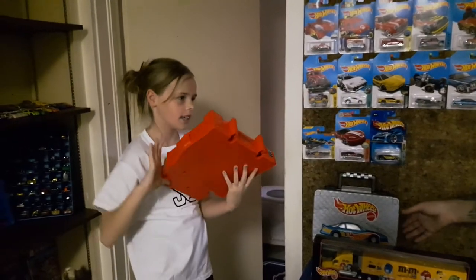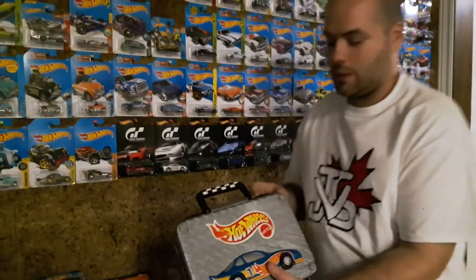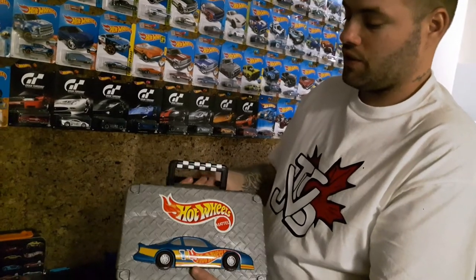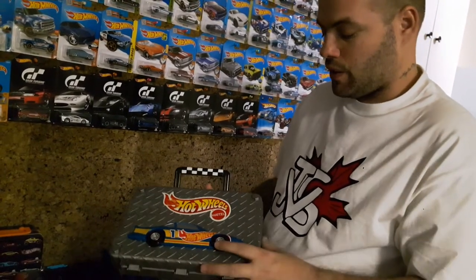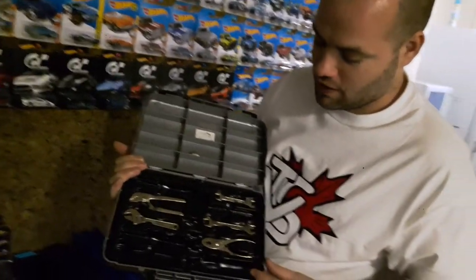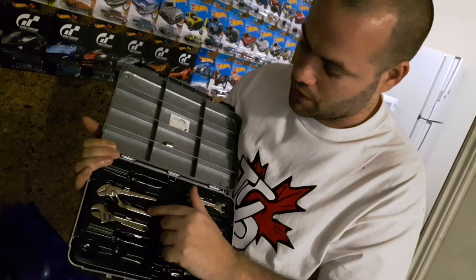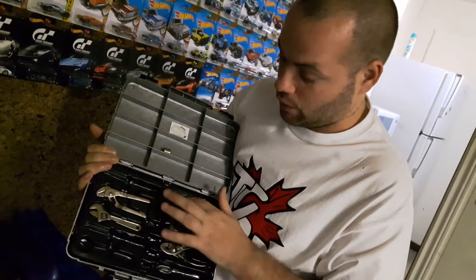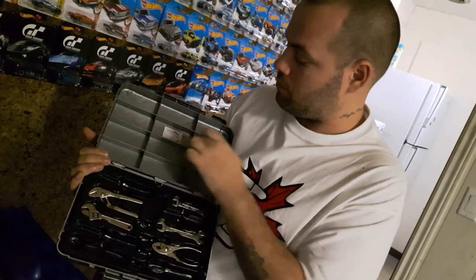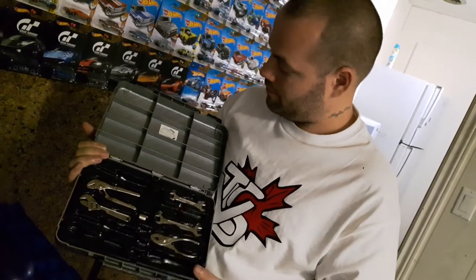And up next, this is the last thing I'm going to show you off the table — a Hot Wheels toolbox. This thing is absolutely wild. There are a few tools missing out of it, but there are still a few tools in there. Each of the tools actually has the Hot Wheels logo on it, so these are legitimate actual Hot Wheels tools. And you can actually store some cars in here too — twelve cars it looks like.